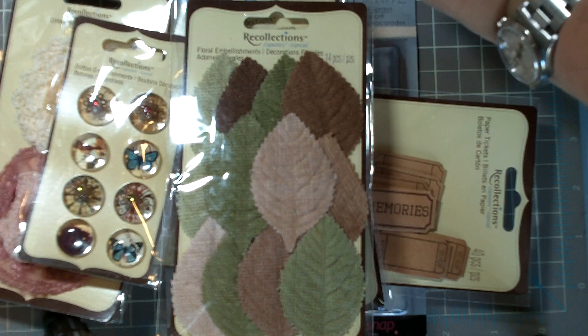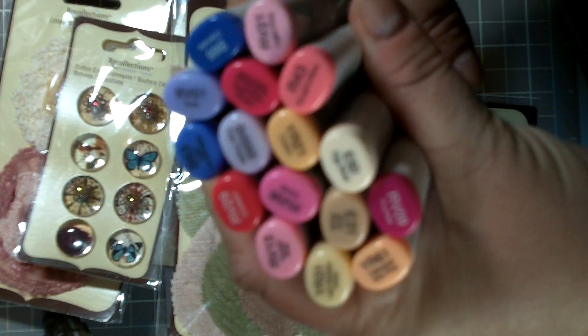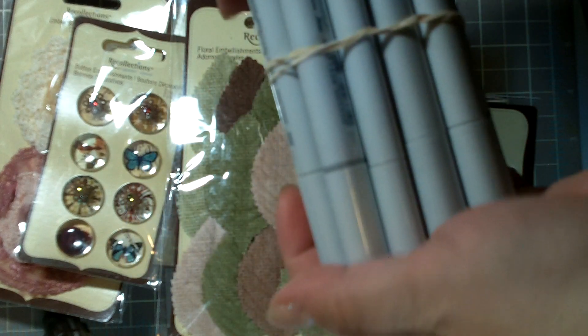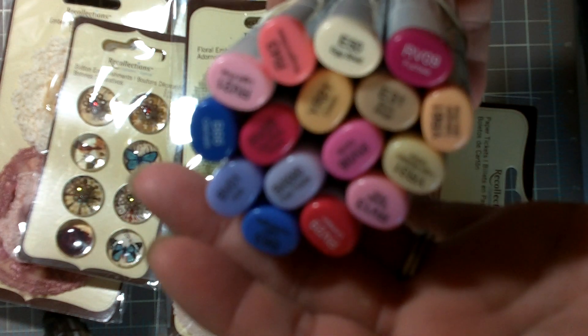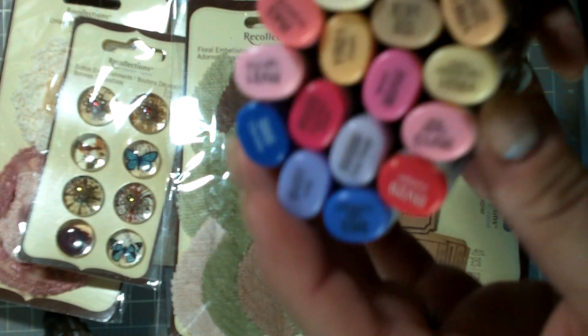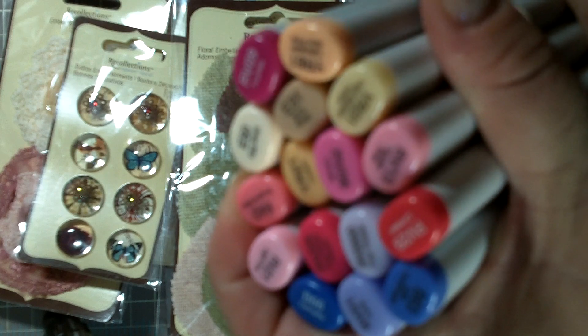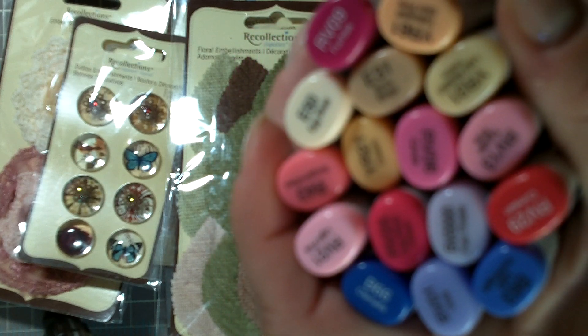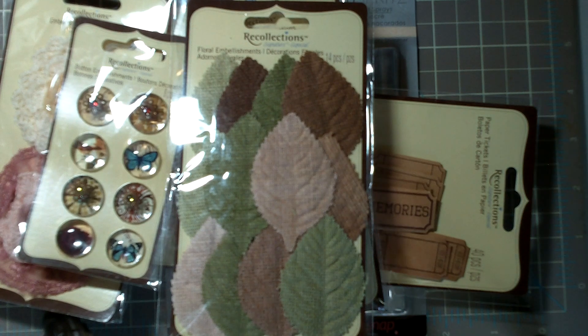I never even knew that Michael's carried these, but I got these Copics there. They're like $7.99 each there, but I didn't get very many. I just went ahead and got them in kind of all my favorite colors, which I don't even know the color system or the number system yet, so hopefully I didn't mess up too much.